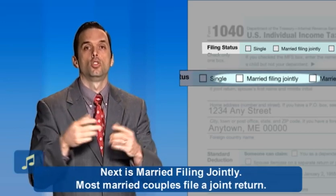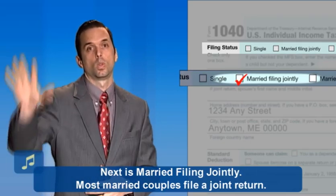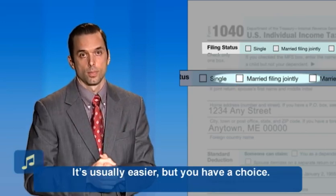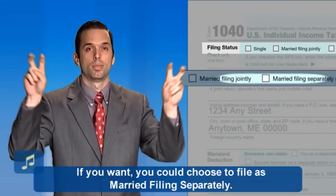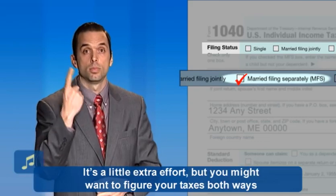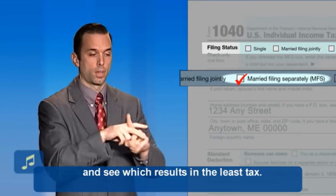Next is married filing jointly. Most married couples file a joint return. It's usually easier, but you have a choice. If you want, you could choose to file as married filing separately. It's a little extra effort, but you might want to figure your taxes both ways and see which results in less tax.